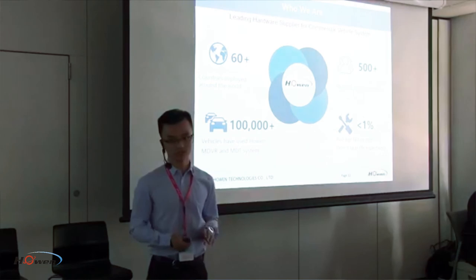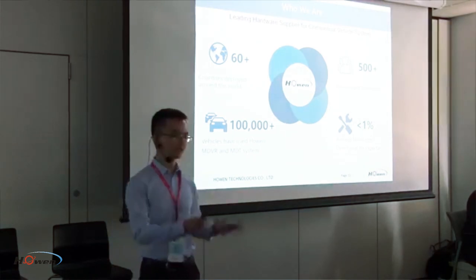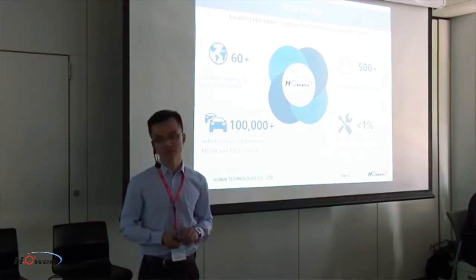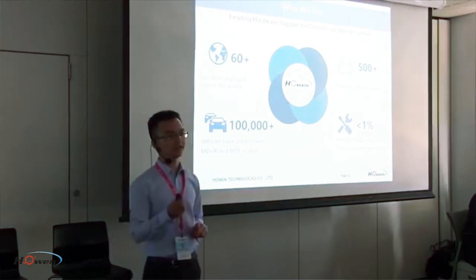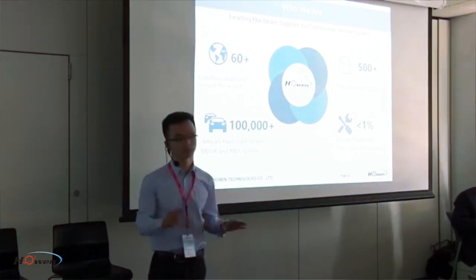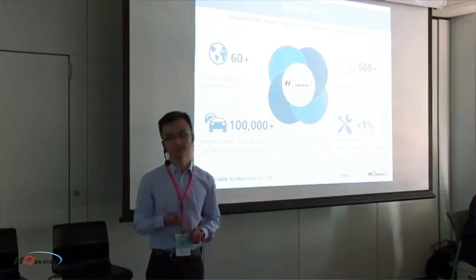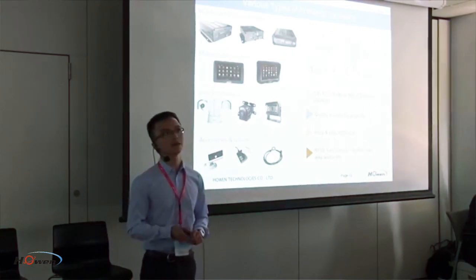We have been focused on video surveillance for eight years, and now have almost 500 customers in over 63 countries using our products — almost 100,000 units deployed. Our three advantages are: first, quality — because in safety and security, our products must be safe. Second, pricing — we offer the best cost-effective pricing for the same quality and specs. Third, and perhaps most important to many of you, the best support.